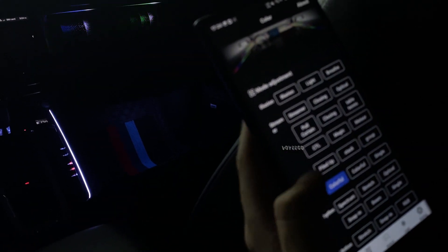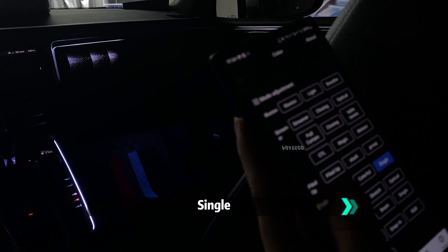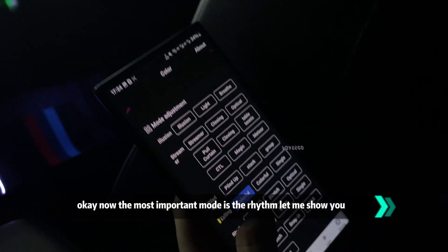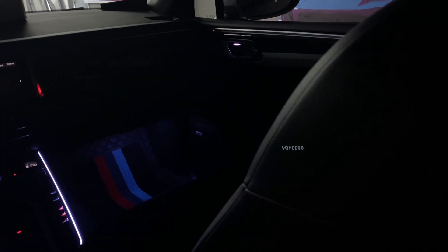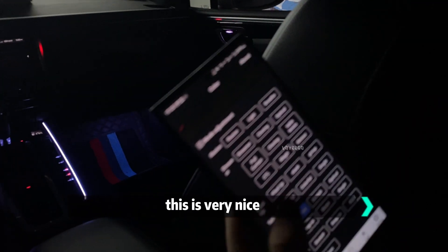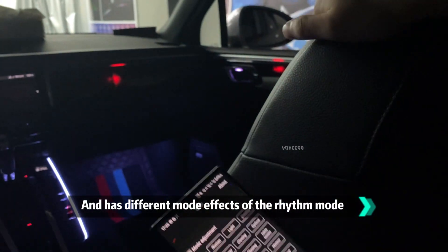Now the most important mode is the rhythm mode. Let me show you how you switch this — you can imagine you play music in the car and the light will follow the rhythm. This is very nice, it has different modes and different effects in the rhythm mode.